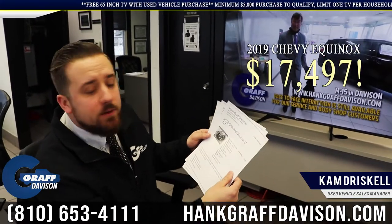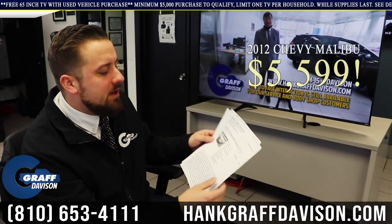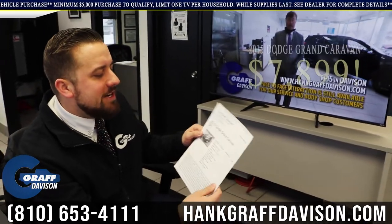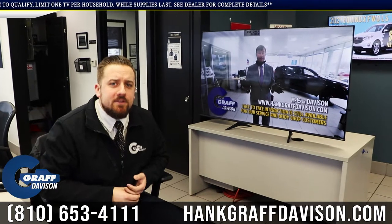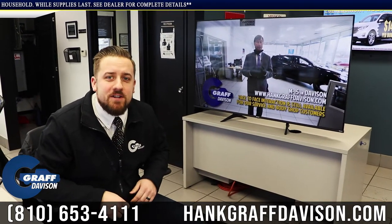2019 Chevy Equinox, $17,497, get a TV. 2012 Chevy Malibu, $55.99, get a TV. 2015 Dodge Grand Caravan, $78.99, get a TV. Buy a used vehicle over $5,000, get a free TV — it's that simple. Only here at Hankcraft Chevrolet in Davidson.